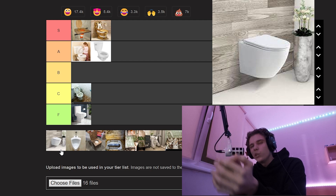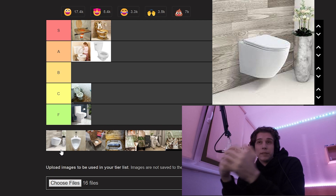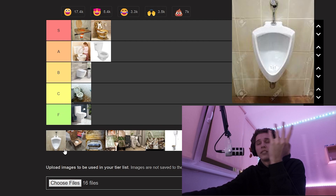It looks clean, but if you have plumbing issues you've gotta take down the whole wall. For that, I'm gonna put the floating toilet in B tier. That's our first B tier.